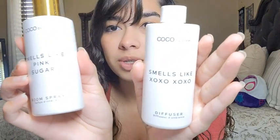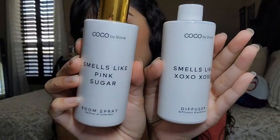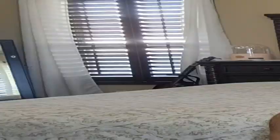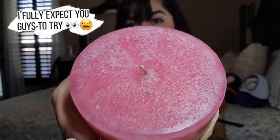Let me actually show you guys these up close — so it's 'Smells Like XOXO' and 'Smells Like Pink Sugar.' I wish I could show you guys how this smells through the screen — I mean, if you want to try, go ahead!